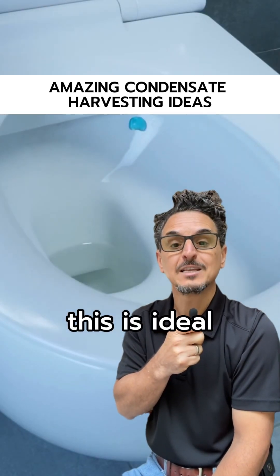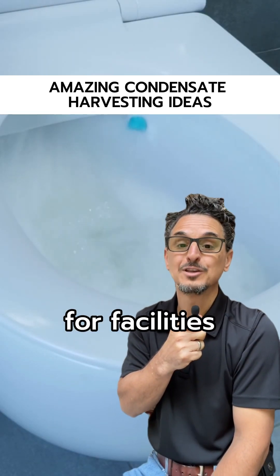Number three: toilet flushing. This is an ideal solution for facilities without a—